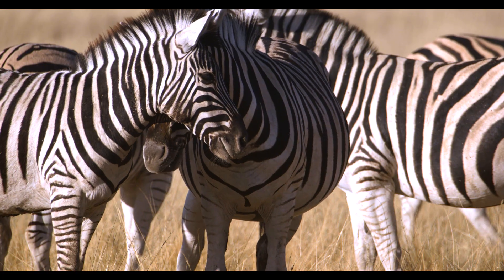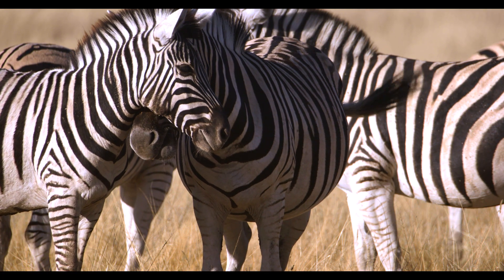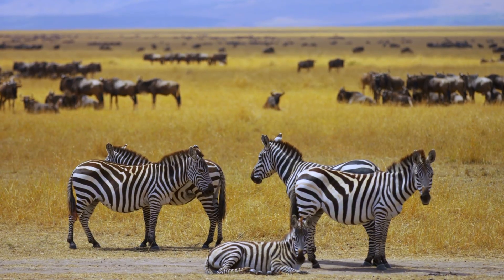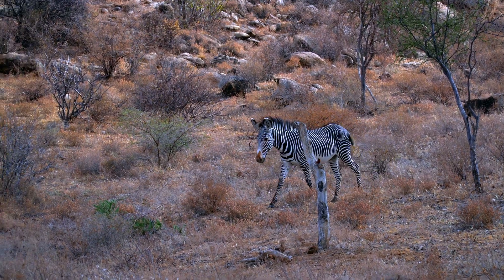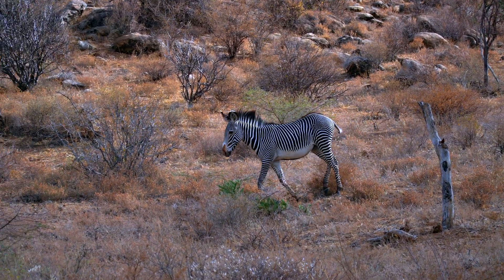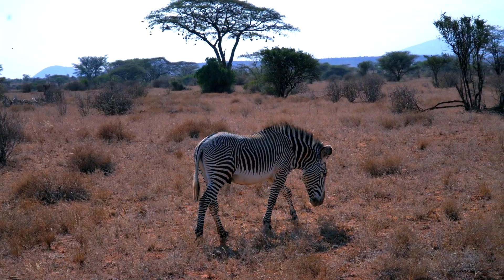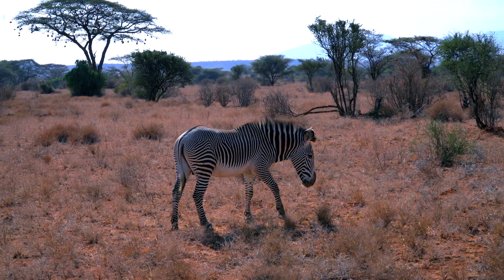Fact four: their social bonds are fierce. In plains zebras, tight-knit family groups called harems are led by one stallion. But Grevy's zebras? Lone parents — they don't form the same family units. One species is all about the group chat; the other is more solo playlist.